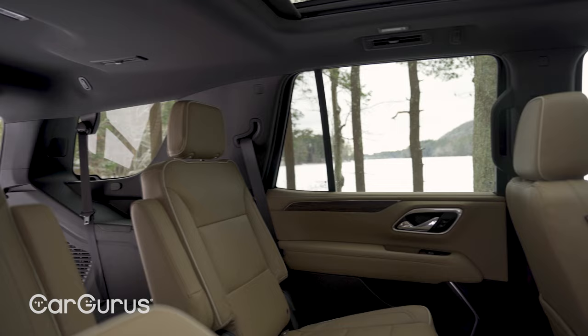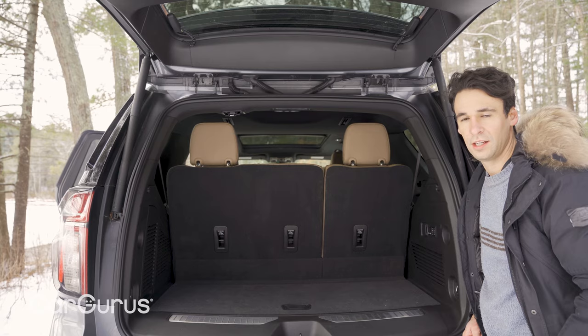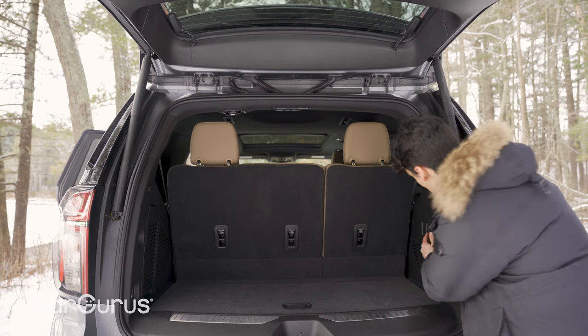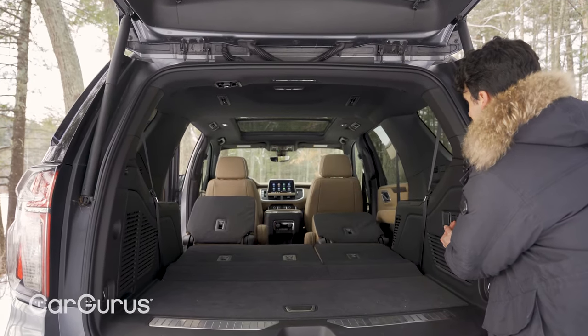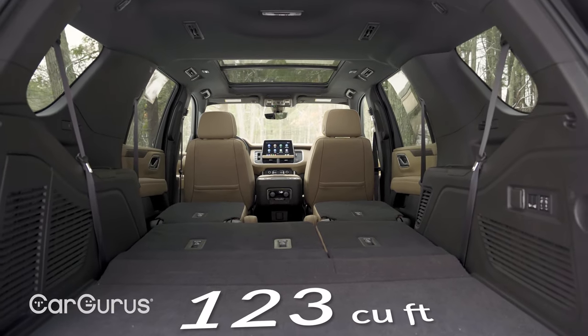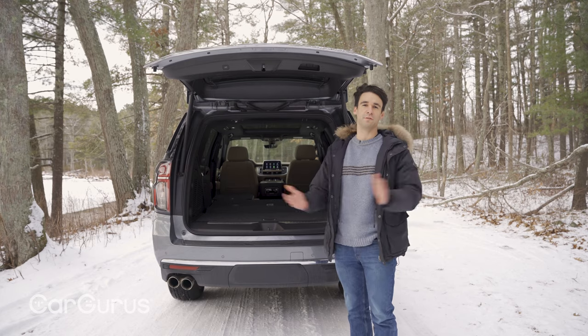That independent rear suspension means 10 more cubic feet behind the third row. On the Premiere trim, it's really easy to fold all the seats down from right back here. Total cargo space is up 28 cubic feet — that's 123 cubic feet in total.